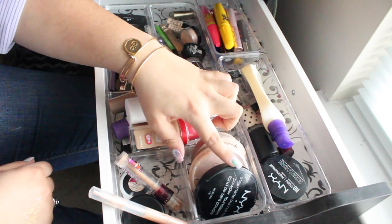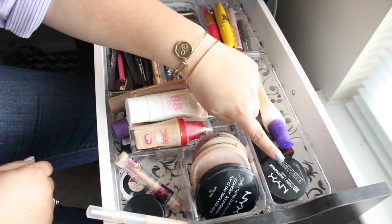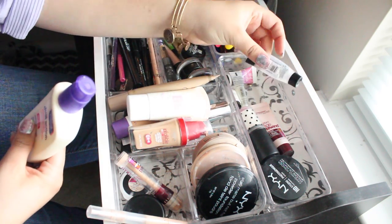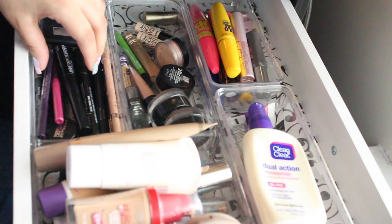Here I have some powders — NYX, Rimmel, and Maybelline — and another NYX powder. Then I have my moisturizer and different primers: I like Stila, Benefit, and Maybelline.